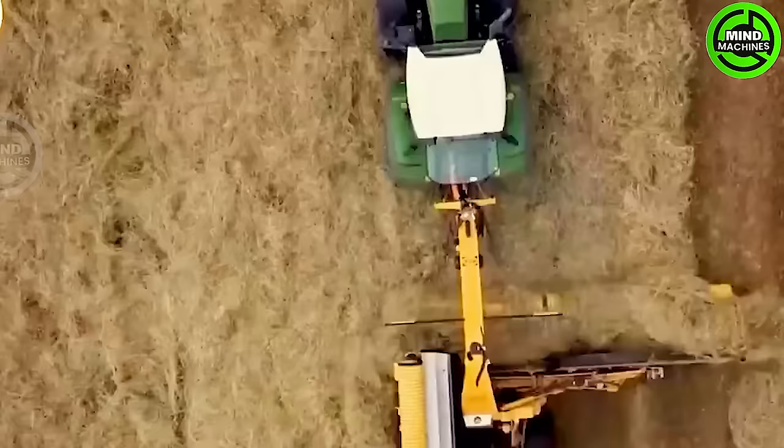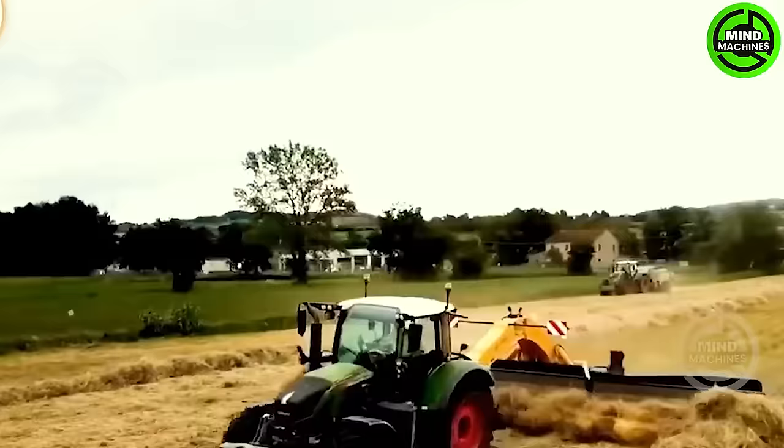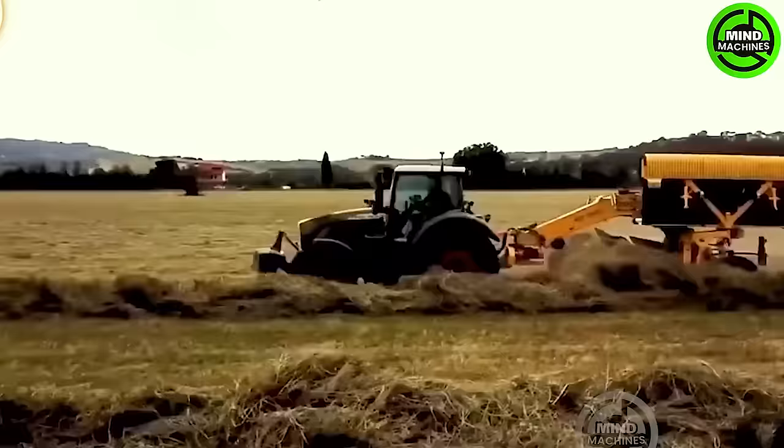The ROC RT150 lifts products before seamlessly transferring them to the conveyor, significantly boosting efficiency and markedly enhancing the harvesting process compared to conventional methods.